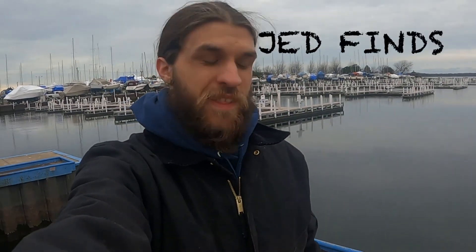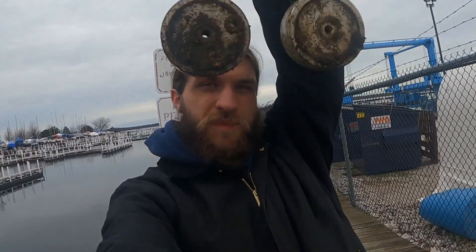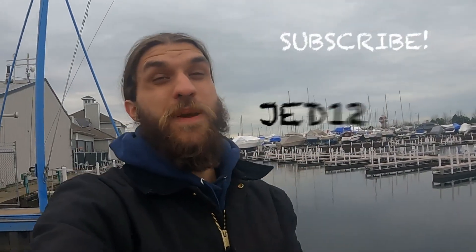Guys, what's up and welcome back to another episode of Jed Finds. In this episode we're magnet fishing and I'm super duper excited. We've got this absolute monster setup right here — I love this thing. If you are new to the channel please consider subscribing. You can use my code JED12 to get yourself 12% off any magnet fishing gear. I'll link that down in the comments below.